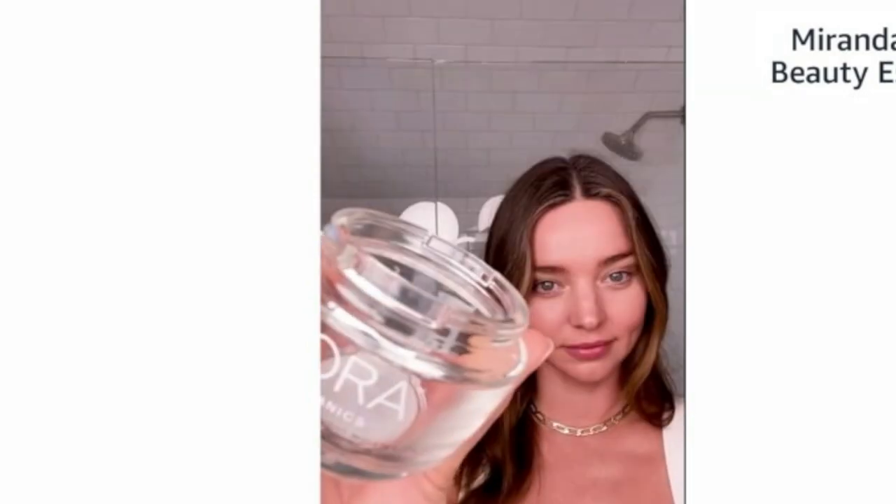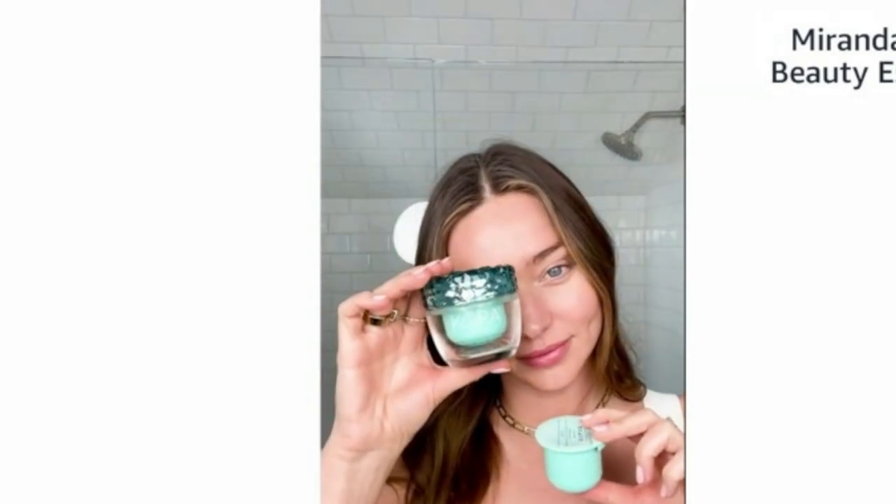The jar is amazing because it has little refill pods. You buy the glass jar once and these little refill pods thereafter, so it's less waste and better for the environment, and they're made of recycled plastic.